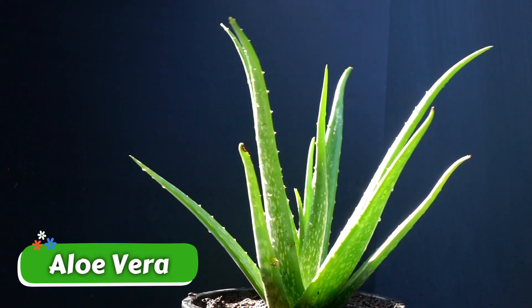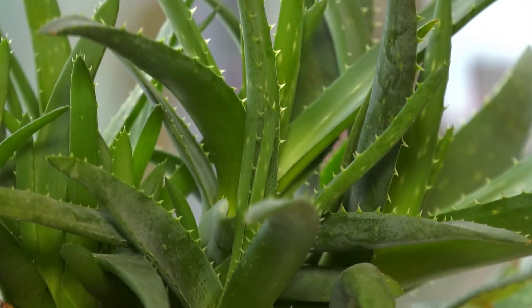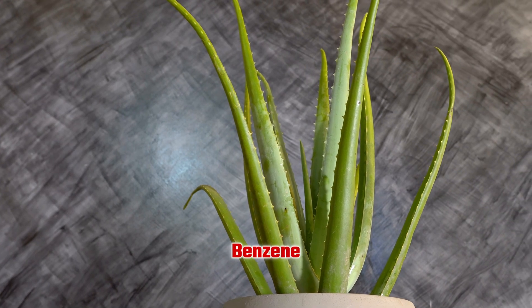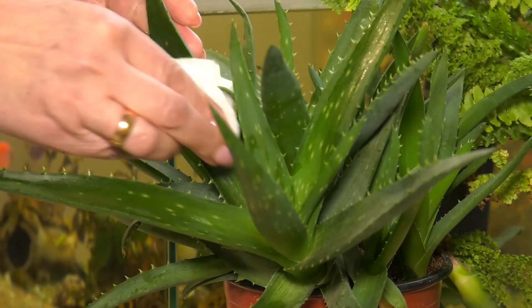Next, we have aloe vera. Known for its healing properties, aloe vera also works wonders while you sleep, releasing oxygen at night and purifying the air by removing harmful chemicals like benzene and formaldehyde. A low-maintenance plant that rewards you with cleaner, fresher air.